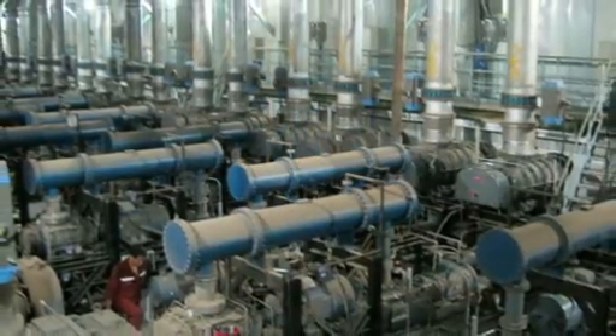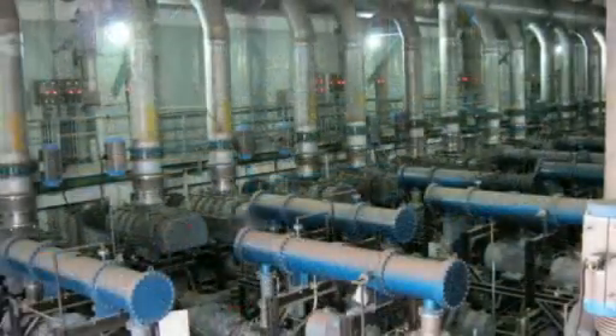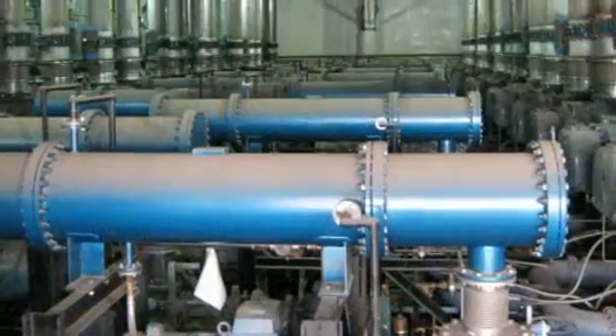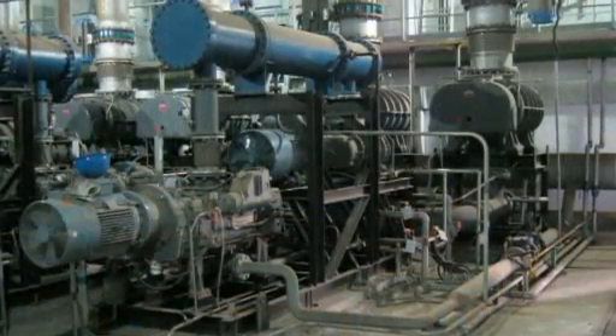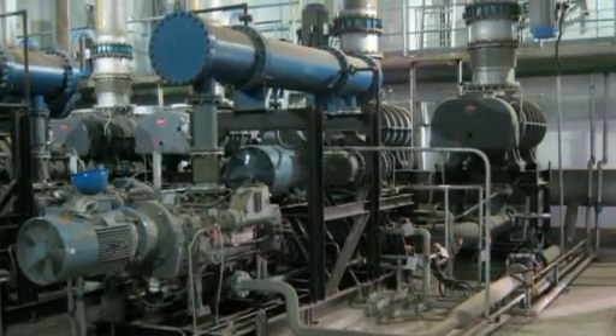In 2008, there was a major step forward when Edwards won a contract in China for the world's first application of dry vacuum pumps to an RH degassing process. It's the world's largest dry mechanical vacuum pumping system, and Edwards' largest ever single order in the metallurgical market, and it's just been successfully brought on stream. This new RH plant can degas 230 tonnes of liquid steel in each batch, and the Edwards vacuum pump system has a world-beating peak pumping capacity of around 1 million cubic metres — that's about 400 Olympic swimming pools every hour.